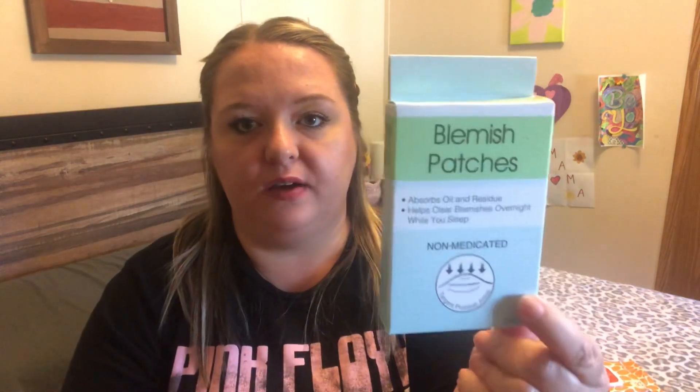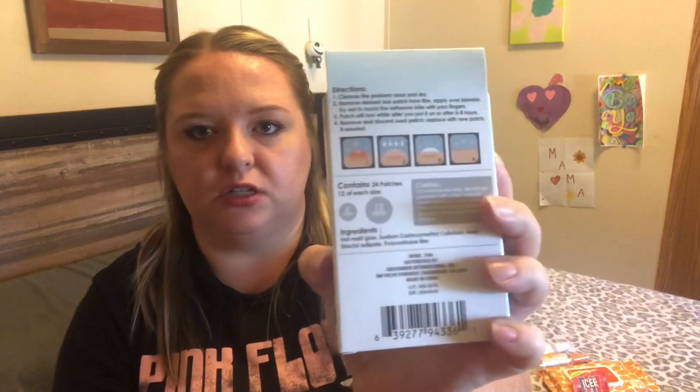Next I picked up blemish patches — I have bought these before. Jenna and I both use them. I get random little breakouts, and she's 12 so she's starting to experience the lovely world of breakouts. These actually work really well for us — you just stick them on, I usually stick them on at night and leave them on overnight. They absorb the oil and the yucky stuff in your blemishes. You get 24 of them — they come in different sizes, 8mm and 12mm, 12 of each size. Pretty good for a dollar.